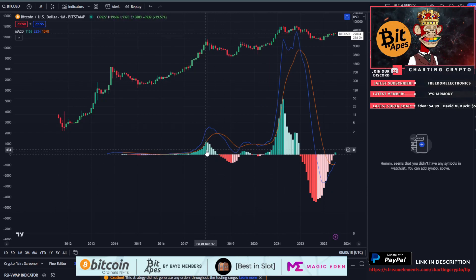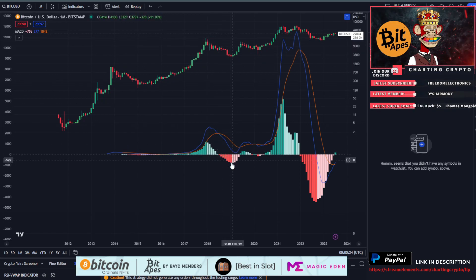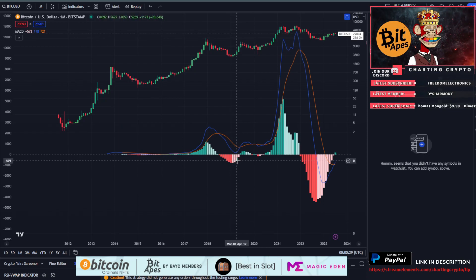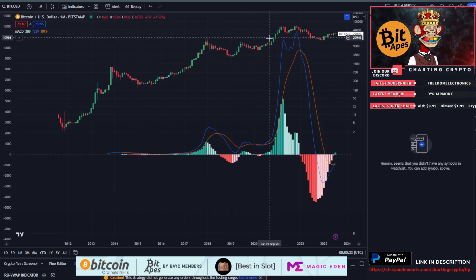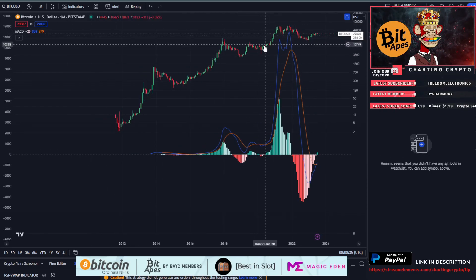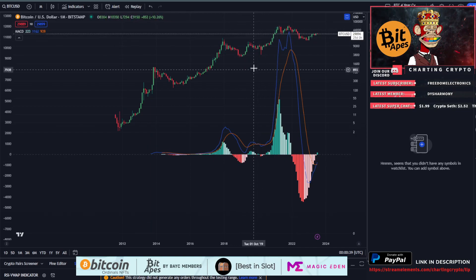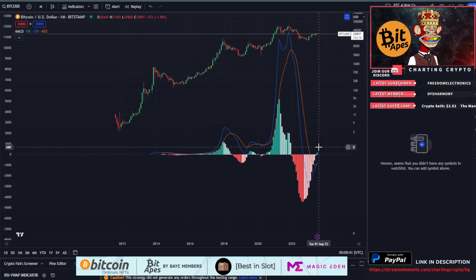You can see here in 2017: as soon as it went from dark green to light green, that was a bull run top. As soon as we went from green to red, that was the bear market. Then we crossed over from dark red to light red — that was the bear market bottom — and as soon as we crossed over from light red to green, that was the start of the parabolic rally. Then of course we had the black swan of COVID which affected the run, but regardless I still call that a win.